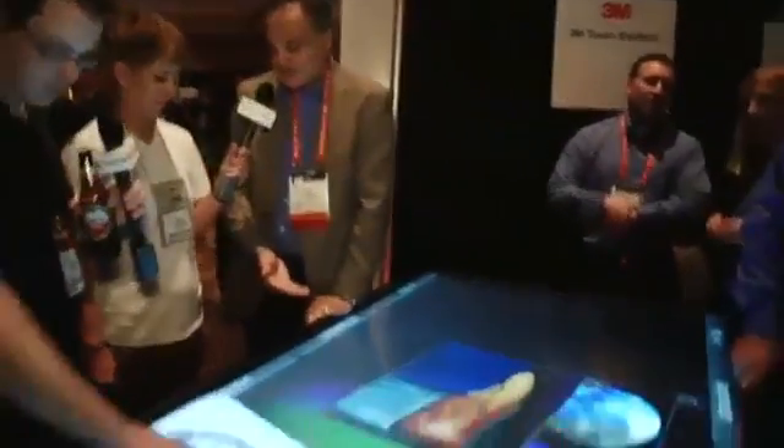The point is that this is running on Windows 7. There's whatever you want to run — any application you want to run on it. This is a very large 84-inch high definition display.